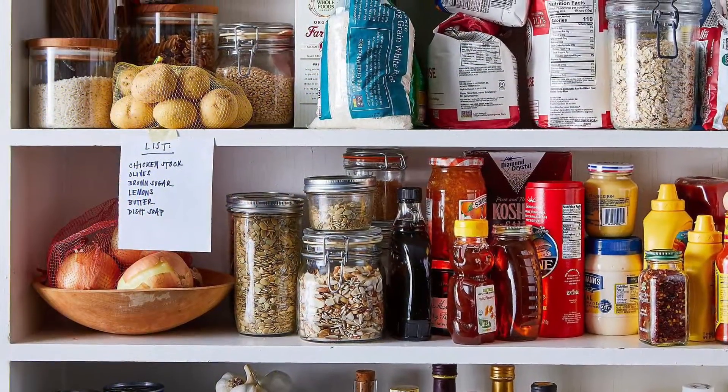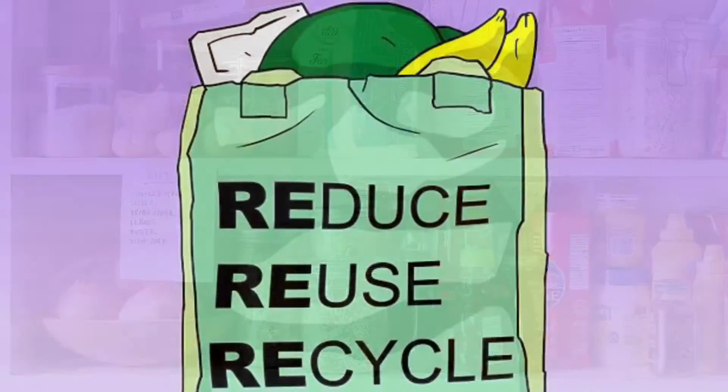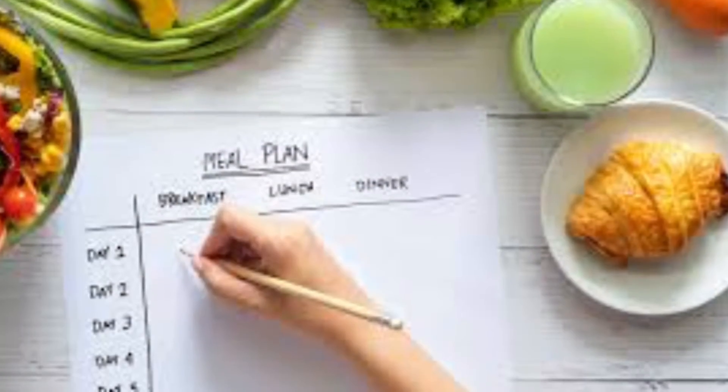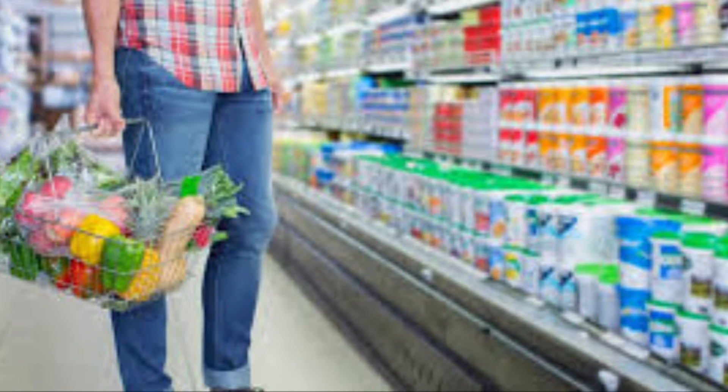You will learn how to stock a kitchen and learn about responsible consumer practices. Through Healthy Food Labs, you will develop skills for food preparation including food and kitchen safety, menu planning, shopping, and cooking.